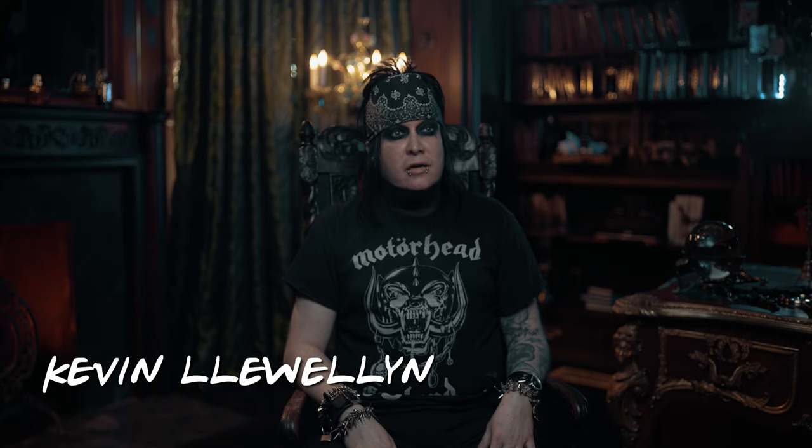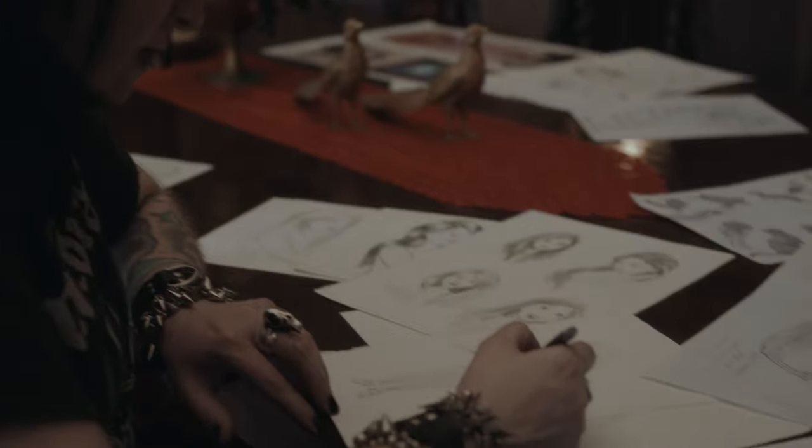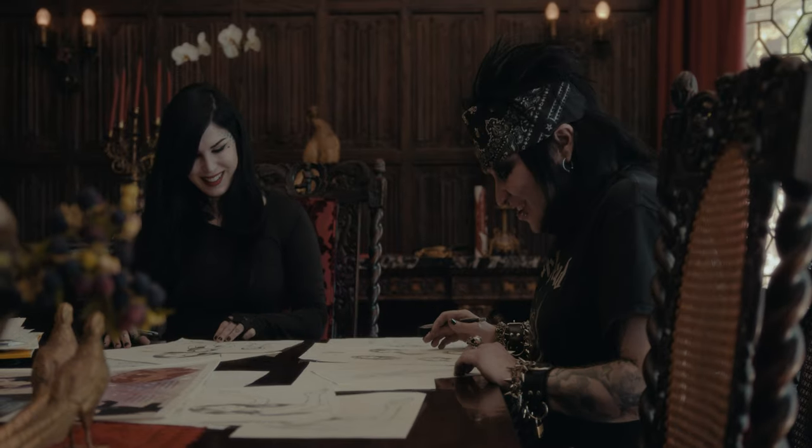My name is Kevin Llewellyn, and I'm a fine art painter in Los Angeles. I was always drawing and just really obsessed with art. Then I ended up going to the museum when I was a kid during a school field trip and saw all these old master paintings and just couldn't believe that people could paint such realistic pictures.